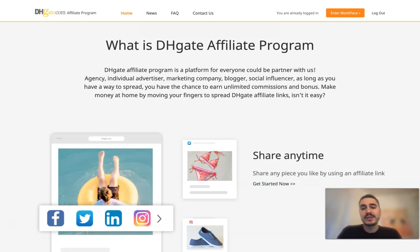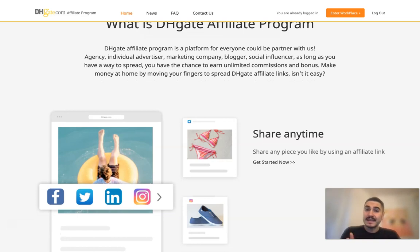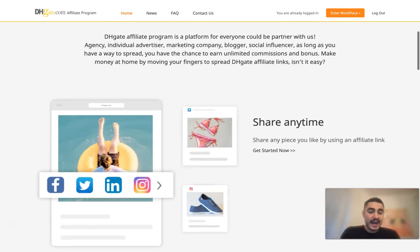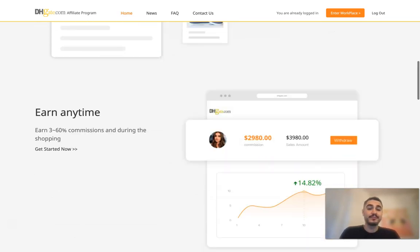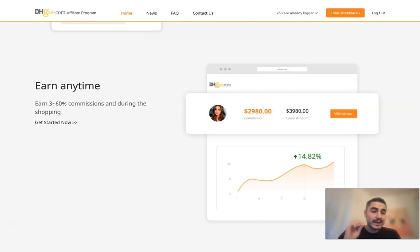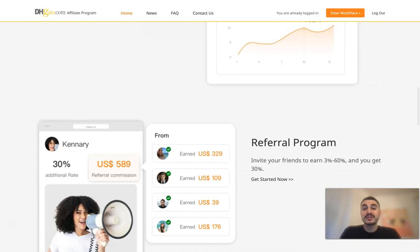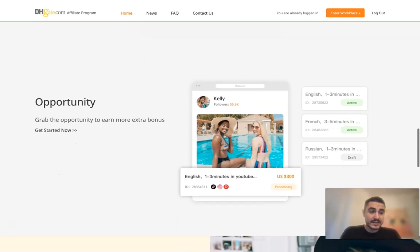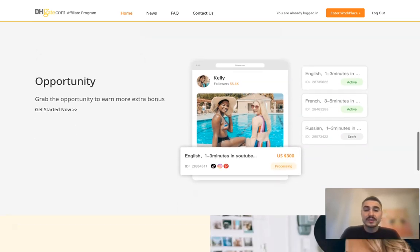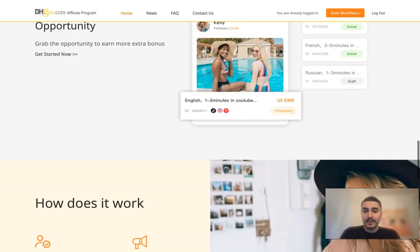So why do I recommend DHgate? Because this platform has 18 years of experience, and that is awesome — people trust it. The commission rate is up to 60%, which is also awesome. There is no need for investment. You can have a continuous passive income stream just from your home. And of course, there is a 100% free online course on Udemy to teach you how to succeed step by step.